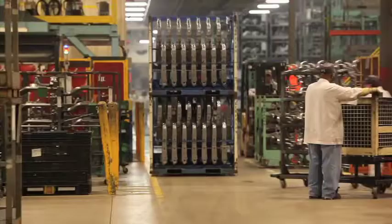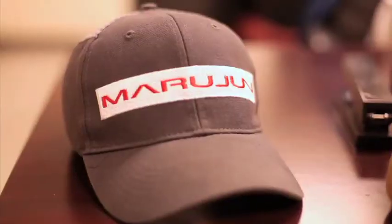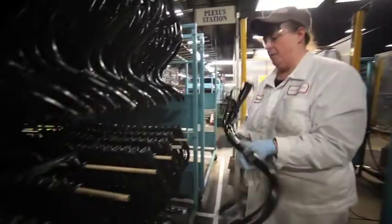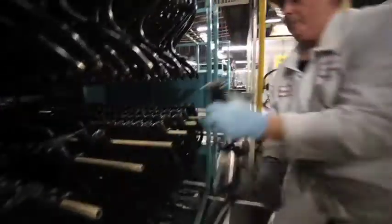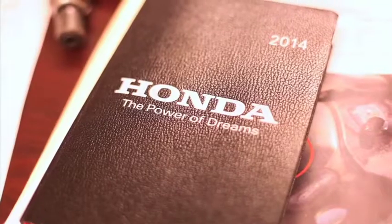Our facility opened in 1999 as MEC but has since changed names to Indiana Marjoon LLC in 2012 and is the largest employer in Randolph County. We are a Tier 1 supplier, which means that we supply parts directly to Honda plants around the world.